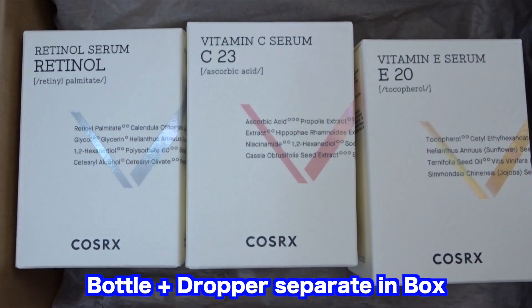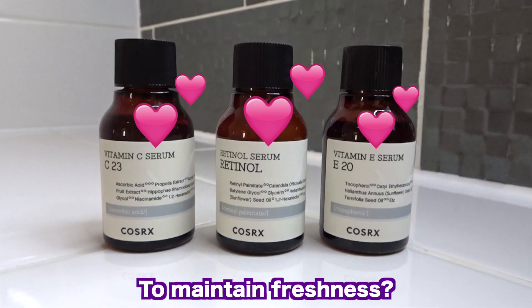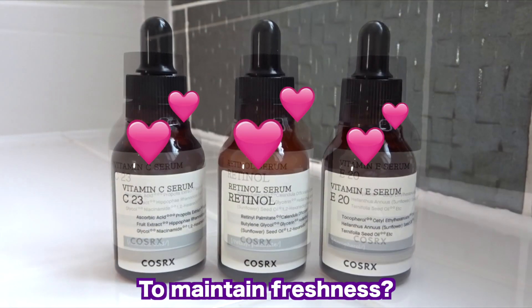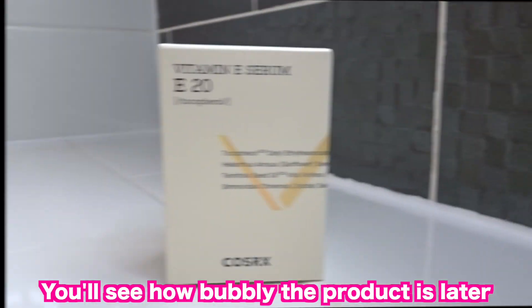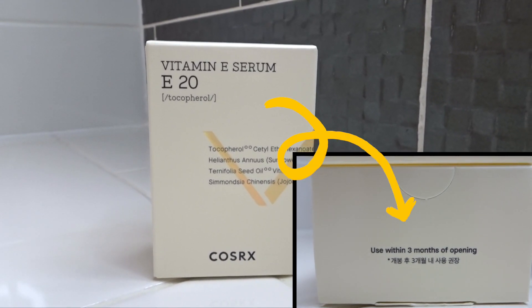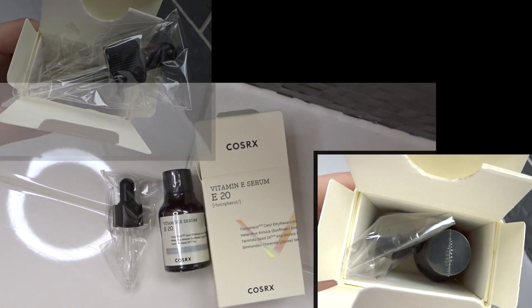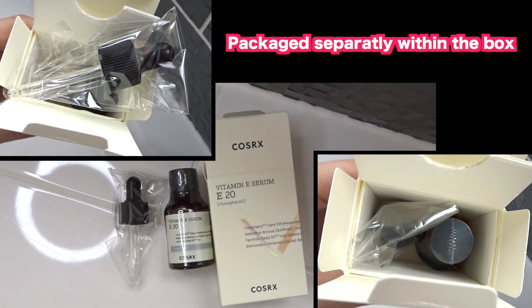I like the boxes and how they are colour coded. The boxes contain the bottle and the dropper separately. I think the droppers are packaged separately to preserve the product — for instance, when I opened the Vitamin C Serum to put the dropper in, I heard a popping sound. The boxes show you how long you can use the product for, so the Vitamin E lasts three months after opening. This is what's inside the box; it's all packaged separately within the box.